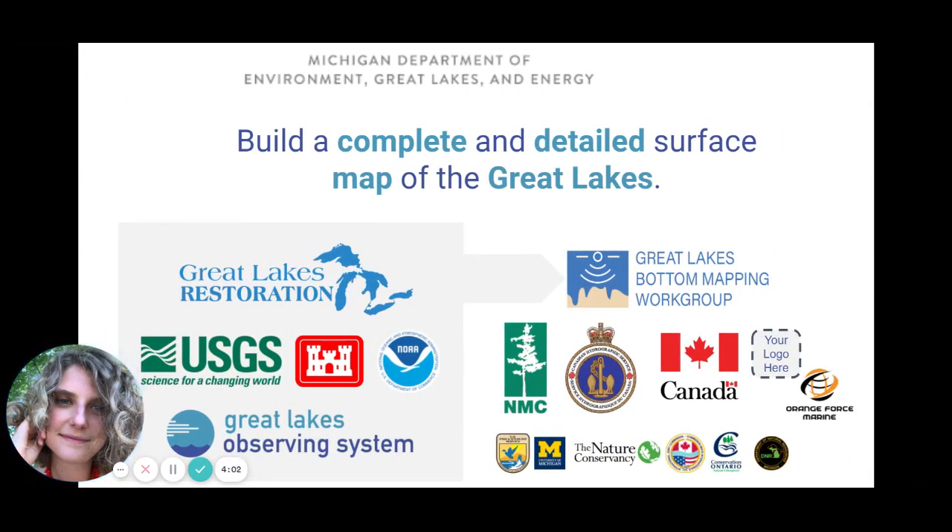Specifically, the goal of LakeBed2030 is to build a complete surface of the Great Lakes lake floor by 2030. This isn't something that the Great Lakes Observing System is doing alone. We've partnered with a number of different organizations, including Northwest Michigan College, NOAA, the Great Lakes Bottom Mapping Working Group, USGS, CHS, and more. Together we're building momentum and the drive towards LakeBed2030 — and we would love to see your logo on this slide as well.